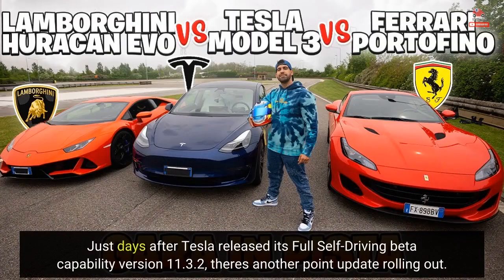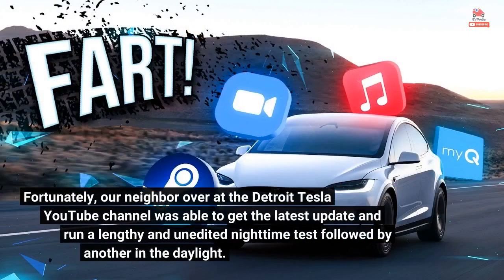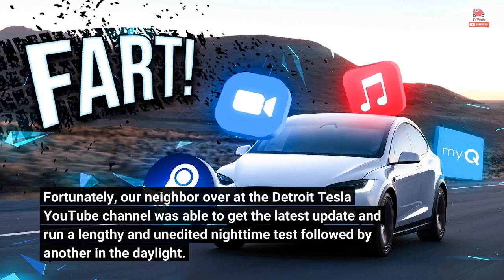Just days after Tesla released its full self-driving beta capability version 11.3, there's another point update rolling out. Our neighbor over at the Detroit Tesla YouTube channel was able to get the latest update and run a lengthy and unedited nighttime test followed by another in the daylight.